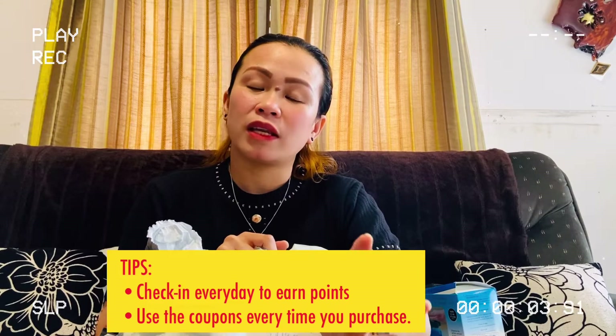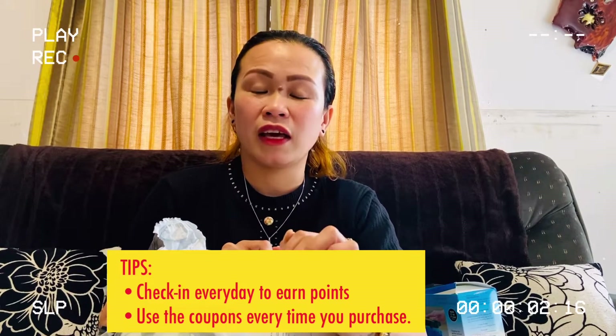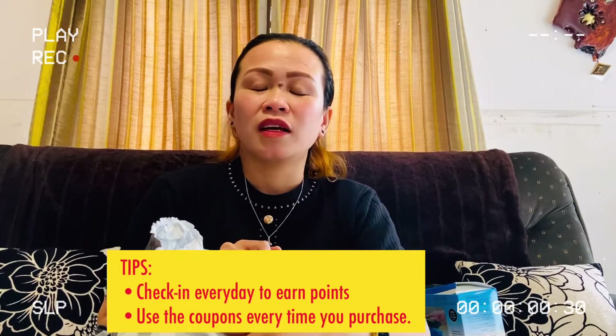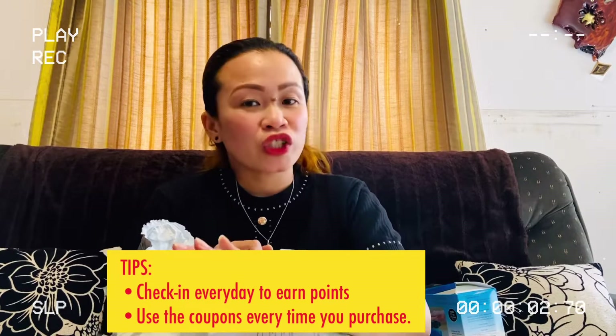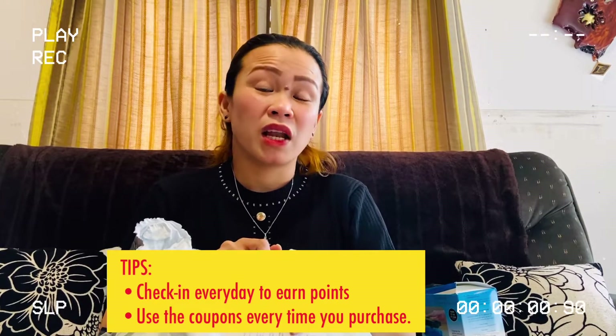I have a tip for you guys. If you have the Shein app, I advise you to check in every day because they will give you points. You can use those points every time you purchase from them, and they will give you a big discount.